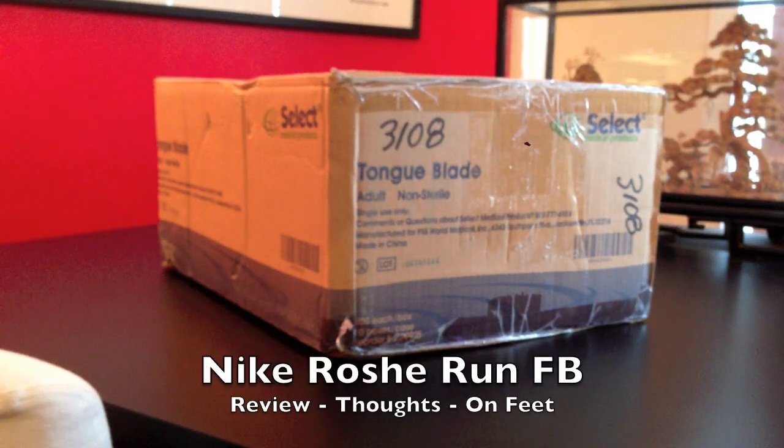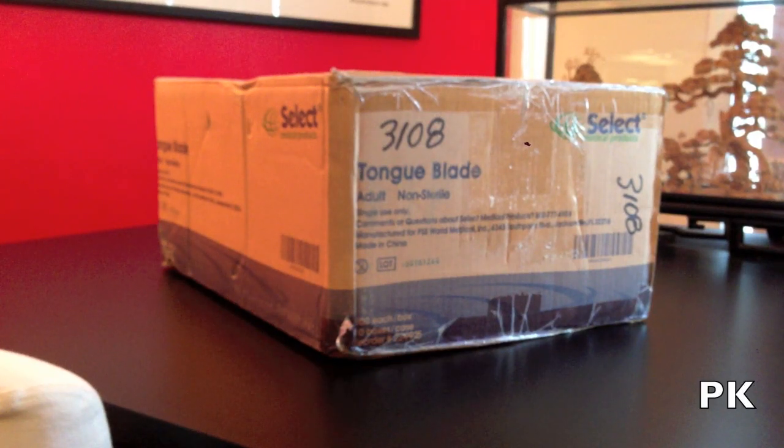What's up guys, this is Pete Kumar. I am really excited. Today I got these shoes in the mail and I'll tell you off the bat, you already know, these are the Nike Roshe Run FB.